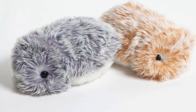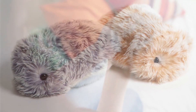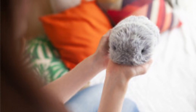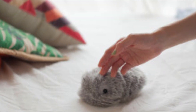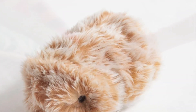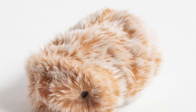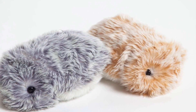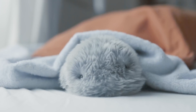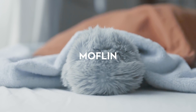Without a doubt, we call this adorable bionic cat the pet of the future. Soon, it won't be necessary to have time to enjoy the company of a pet — this bionic cat behaves like a real one and does not need care. Vanguard Industries, the company that developed Moflin, explains that its unique algorithm allows it to learn and evolve through constant interactions. It is equipped with various sensors to assess its surroundings and respond to stimuli with an infinite number of sound and movement patterns to express its feelings.